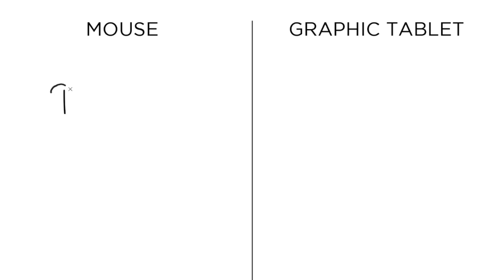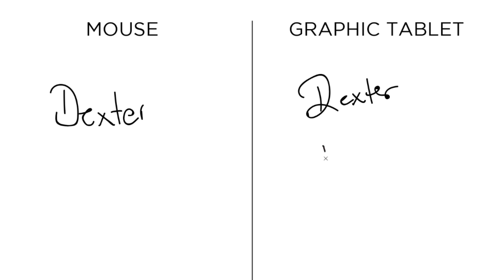Have you ever tried to use your mouse to write your name on the computer, or maybe to sign a document? It's extremely difficult. One of the major issues with a mouse is that it's not second nature — it's not like using a pen. The pen really allows you the freedom of movement, with no restrictions as compared to a mouse.